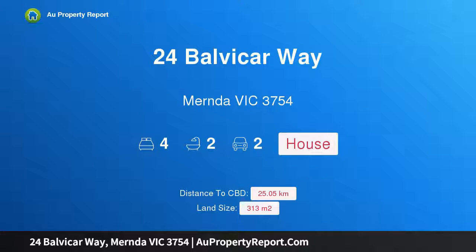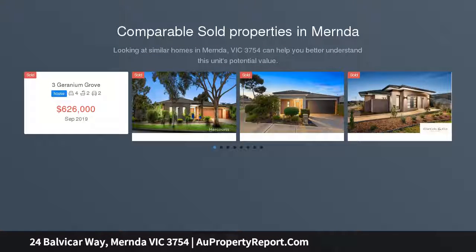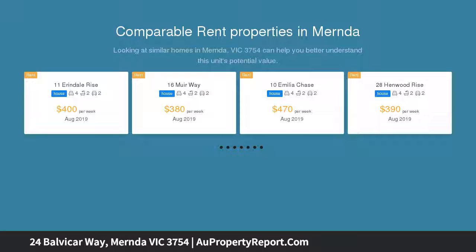Hi, I am glad to introduce Property 24 Balbica Way, Mernda Victoria 3754. Value packed, generous accommodation at an affordable price.